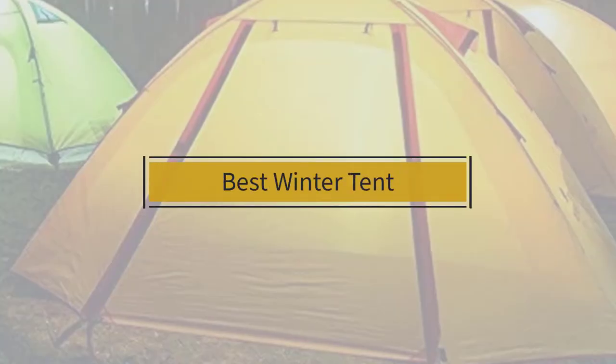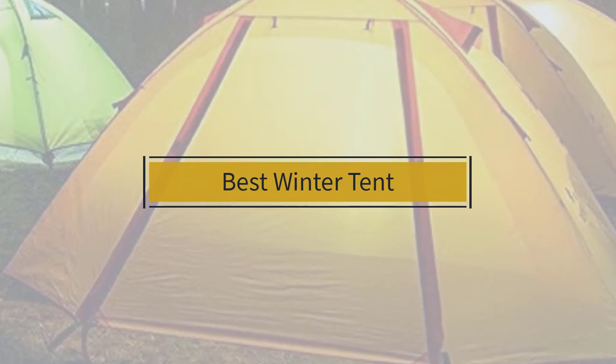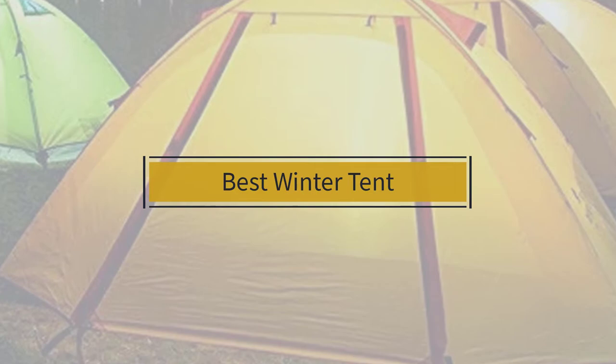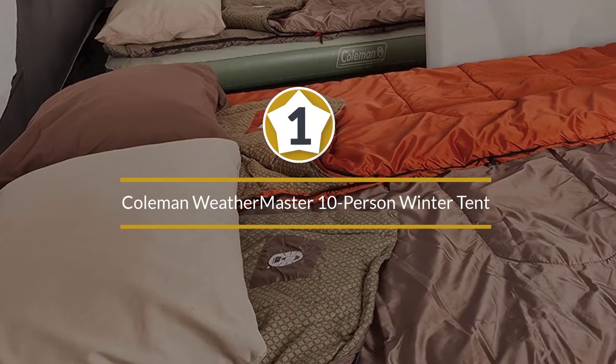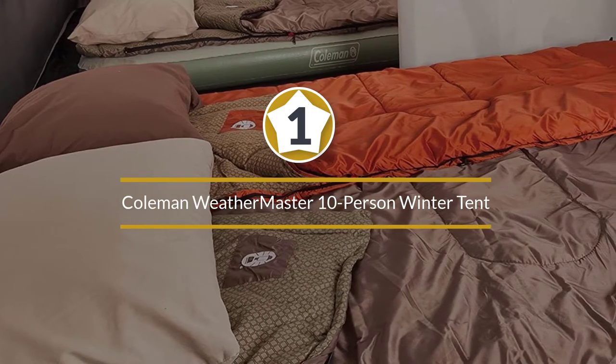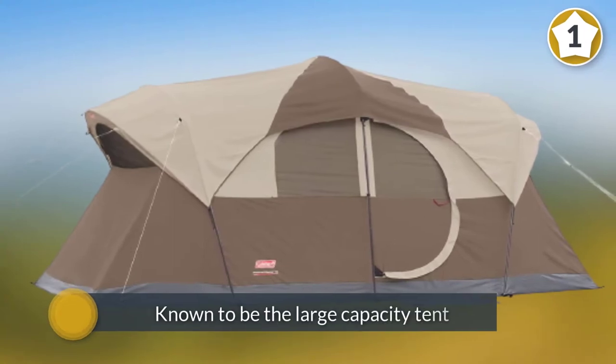If you are looking for the best winter tent, here is a collection you have got to see. Number one, most popular: Coleman WeatherMaster 10-person winter tent. We wish to offer you more choices and options.